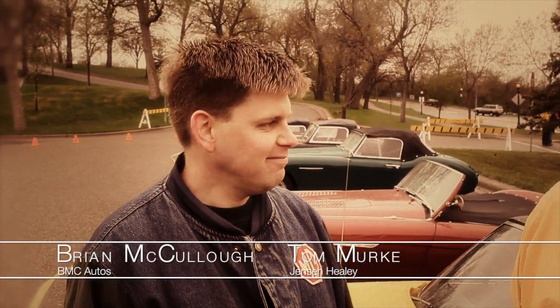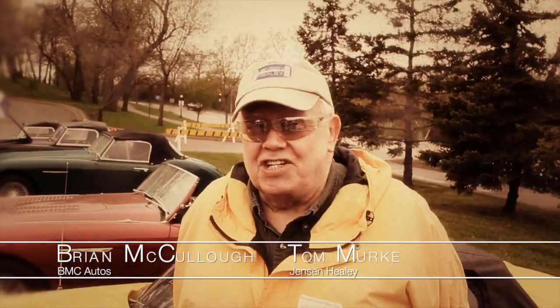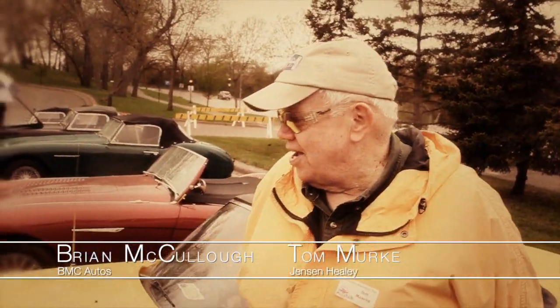Hi, I'm here with Tom Merke and today we're going to look at his Jensen-Healey. Tom, would you show us and tell us a little bit about your Jensen-Healey?